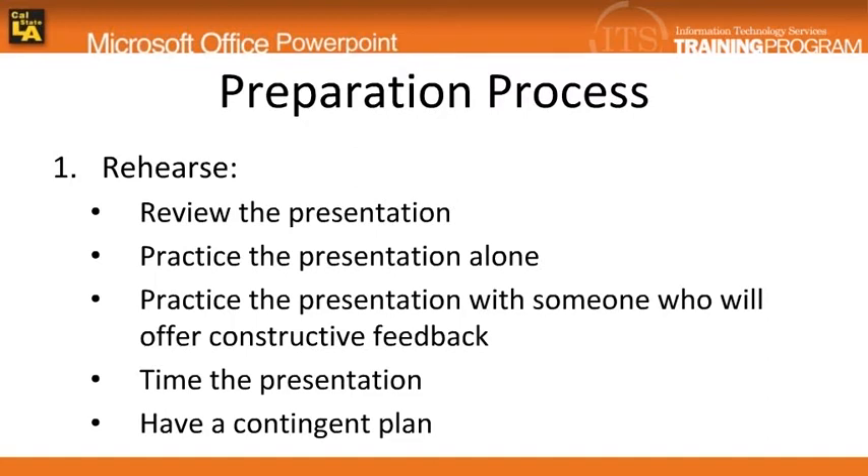It is very important that the presenters review their presentation several hours or days before the presentation by reading each slide aloud to assess the flow of ideas.